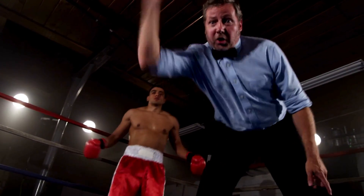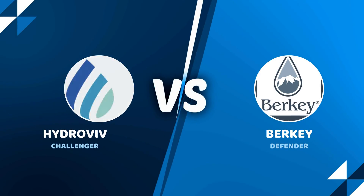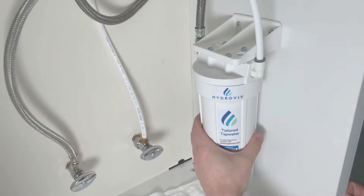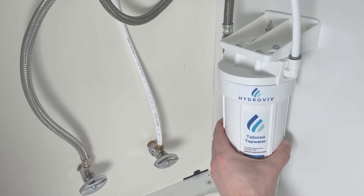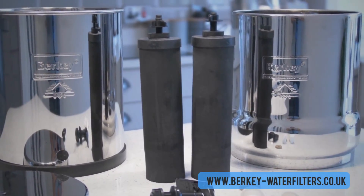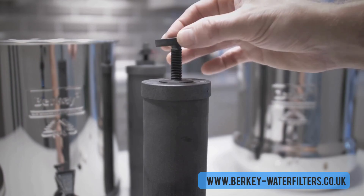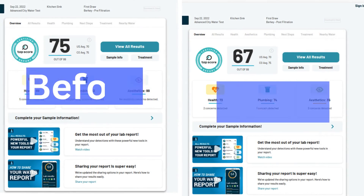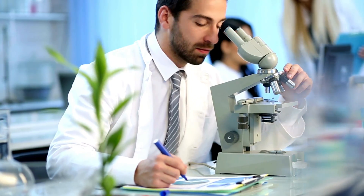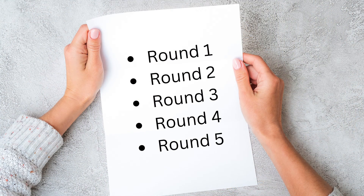We are back with another exciting face-off between two top water filter brands. In the blue corner, we have Hydrovive, the Shark Tank sensation crafting customized filters based on your zip code. And in the red corner, we've got Big Berkey Countertop, a heavyweight relying on multi-stage filtration to combat heavy metals, but with its fair share of controversies. Get ready for a head-to-head showdown to determine which champion is best for your tap water.